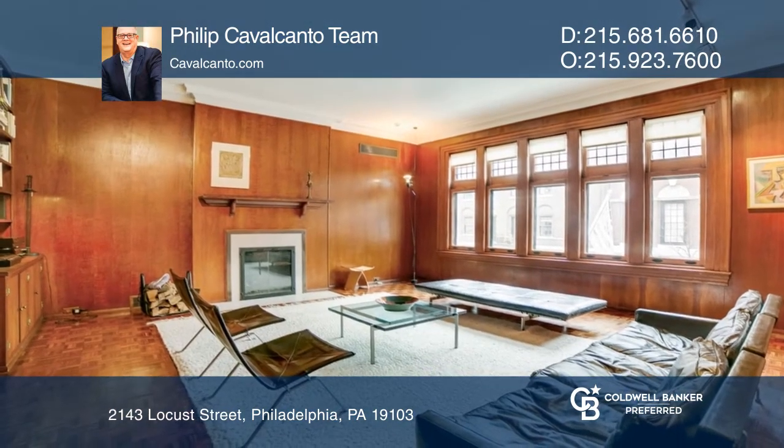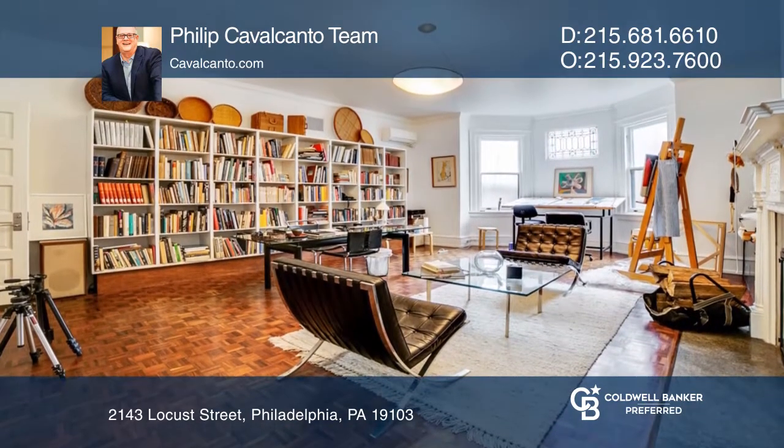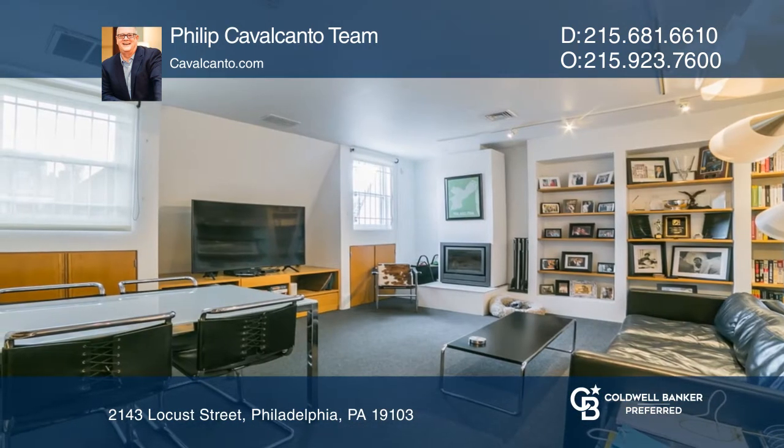The second level has a massive formal living room with a wood-burning fireplace, a hall bath, and full studio. The third level boasts the primary bedroom suite with a full walk-in wardrobe and upgraded modern bath.